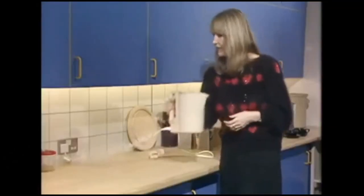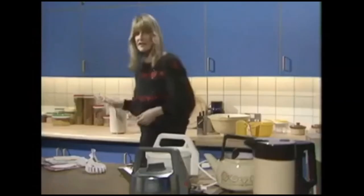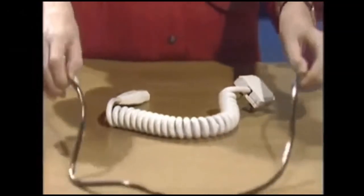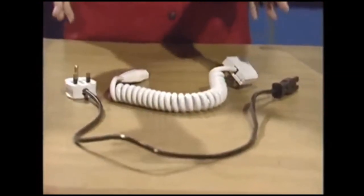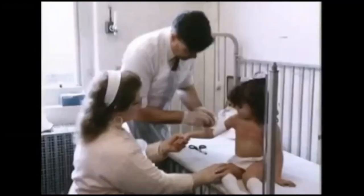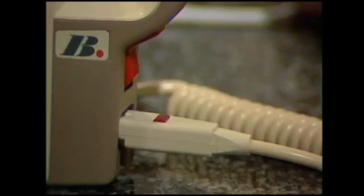Or this simple solution: coiled kettle flexes spring back into position once you've used them. These coiled flexes could save thousands of families terrible anguish and save the National Health Service millions of pounds. In the 80s, there were no rules about how long a kettle lead should be. Watchdog called for coiled flexes to stop children being scalded, but CIMA, the Industry Association for Small Electric Appliances, claimed coiled flexes would cause as many problems as they solved.